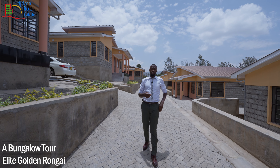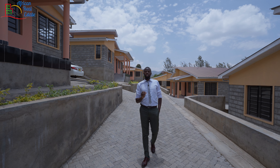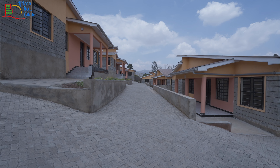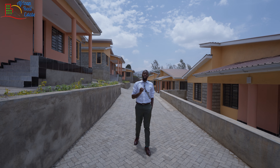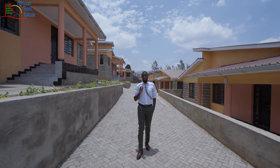Hi everyone, welcome back to African Real Estate. Today we are in Narepo Rungai. This locality is located exactly 26 kilometers from Nairobi CBD, which is actually a shorter distance from Nairobi CBD to Kenyatta Road or from Nairobi CBD to Kikuyu Town, but it has taken us one and a half hours to get from the CBD to this location.